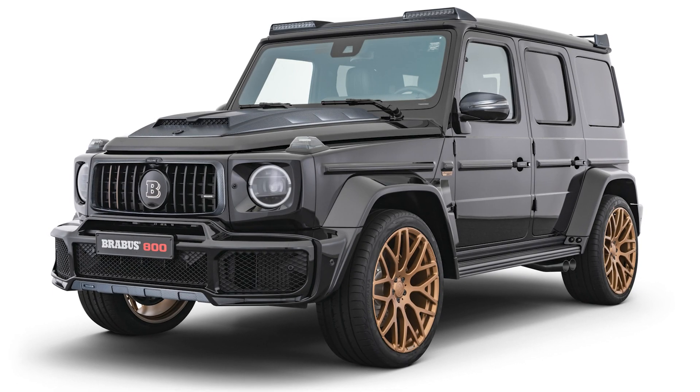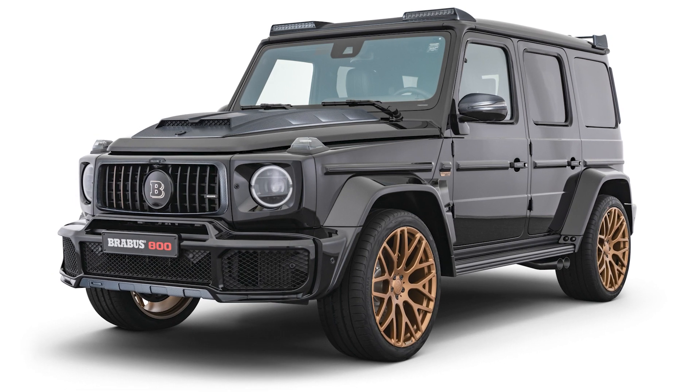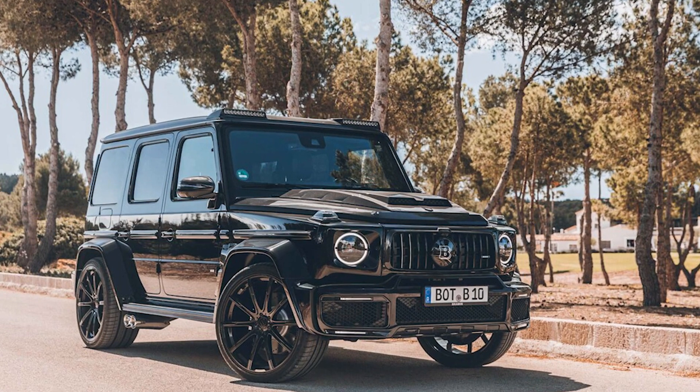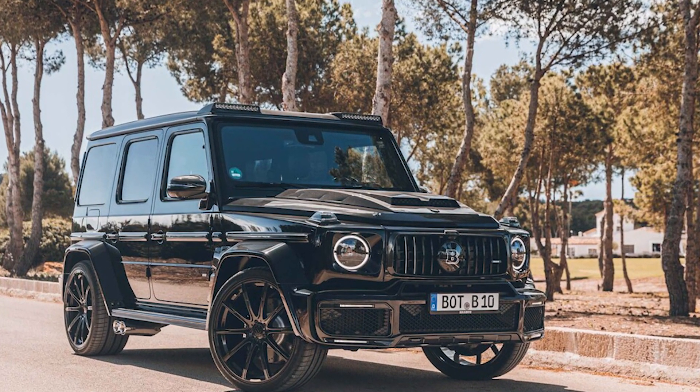Brabus is again building a widebody version based on the new Mercedes G-Class. The new Brabus 800 Wide Star has 800 horsepower and features a broad body.